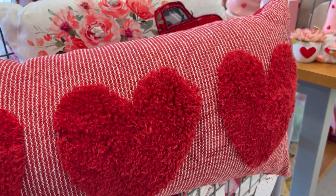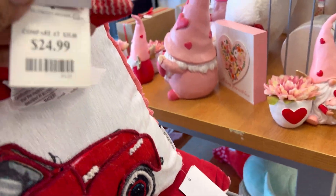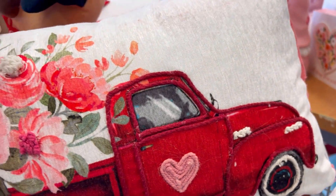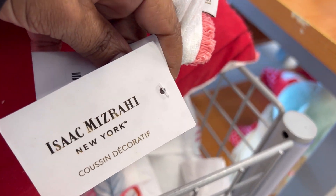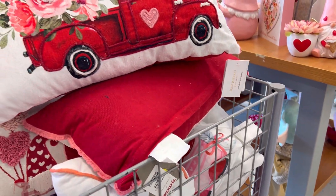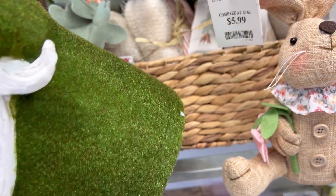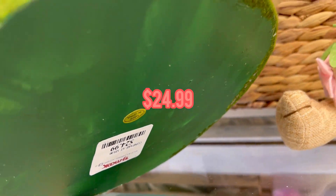Oh, this is cute. And look at this one. So this one is $24.99. That one is cute. And about this one — okay, I like that one. That one is Isaac Mazzari, $19.99. That one is cute. Look at the number — I like the number. This is cute and it's heavy. This one — let's see — this is $24.99.